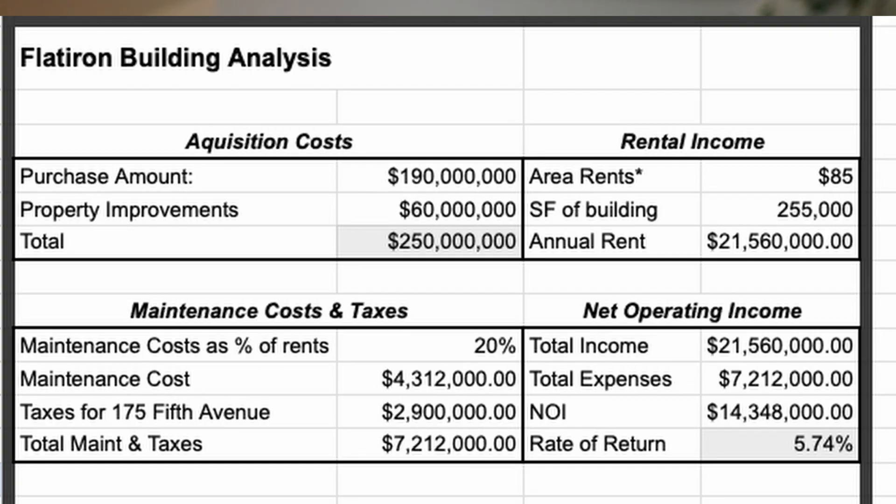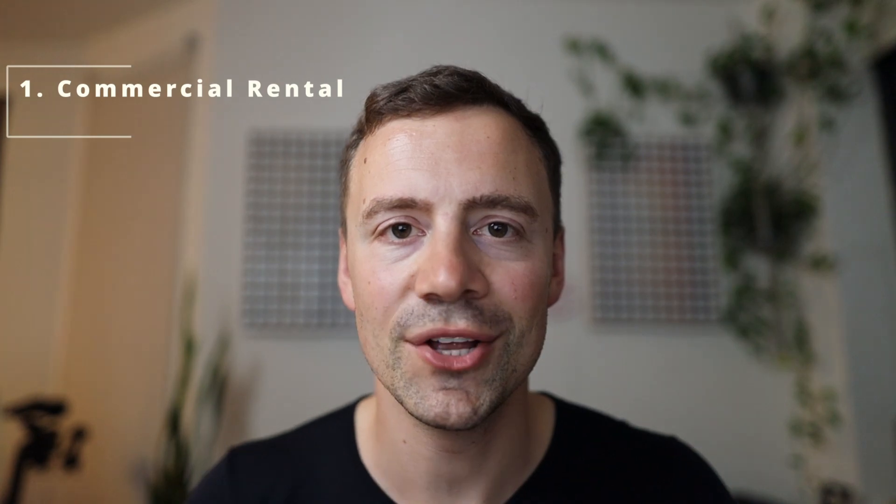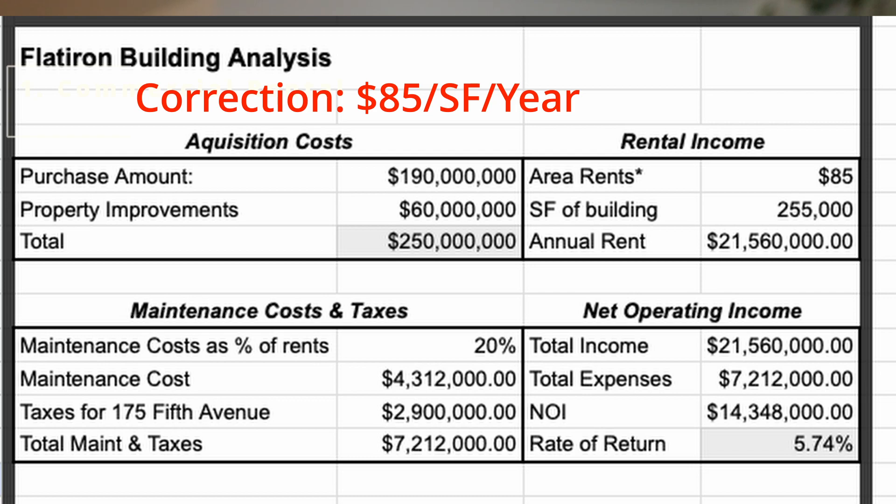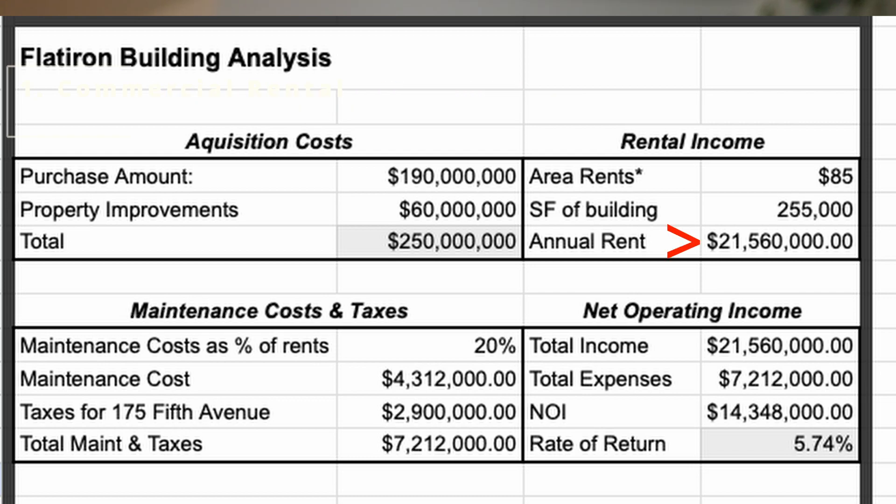I'm happy to start a discussion and dive deeper if you're interested. Let's run the numbers on Jacob Garlick's winning bid of $190 million, which he backed out of. Was this a good investment? Let's assume he acquired the building for $190 million and put in another $60 million fixing it up to modern office standards — so all in, $250 million. Since the square footage is 255,000 square feet, at $80 per square foot per year, the total annual rent would be $21,560,000 per year.